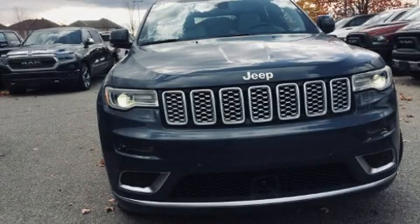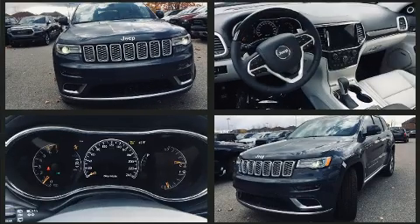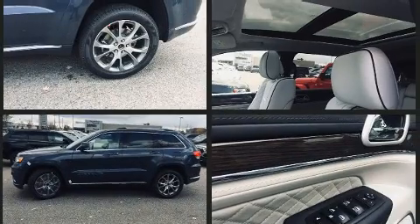Load your family into the 2020 Jeep Grand Cherokee. Jeep infused the interior with top shelf amenities such as power front seats, a leather steering wheel, an outside temperature display, heated and ventilated seats, a headlight cleaning system, and a power moonroof.